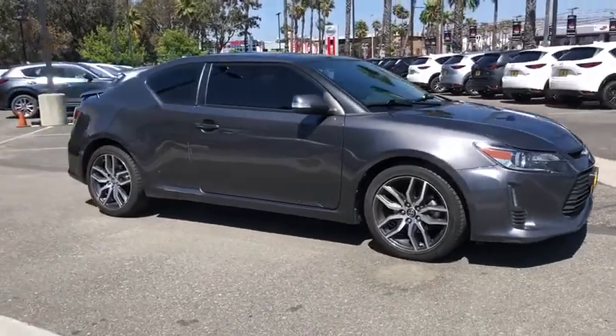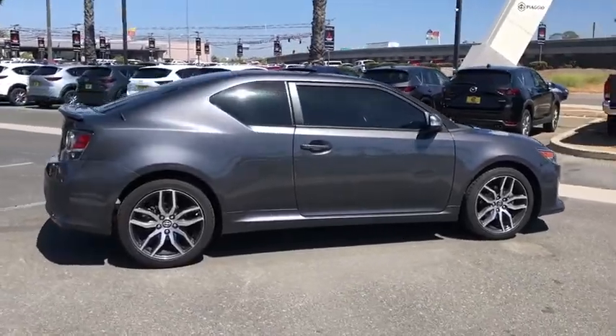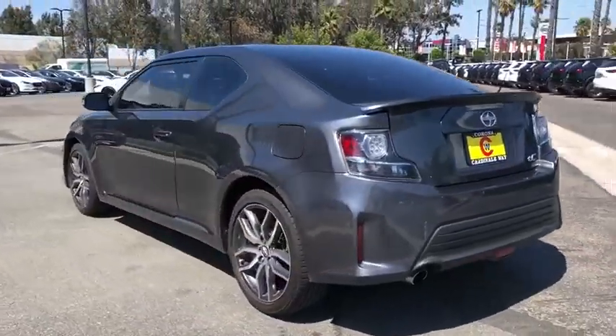Make a great choice today with the 2015 Scion TC. The Scion TC is powered by a spirited engine with a completely responsive handling system. This vehicle has less than 65,000 miles.